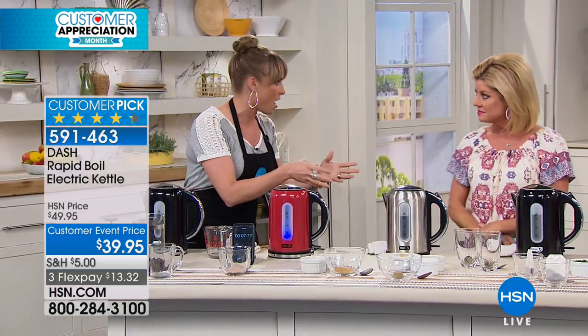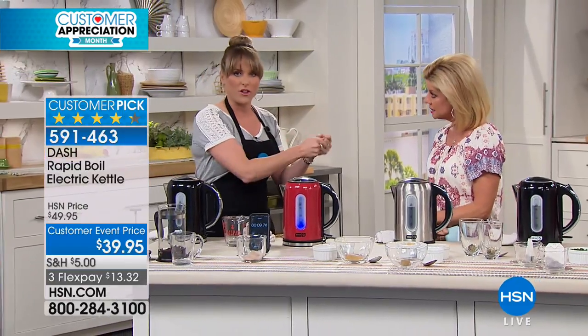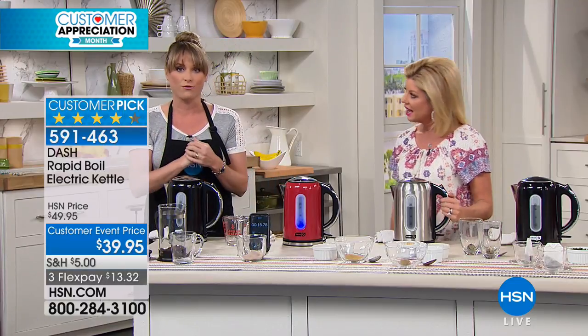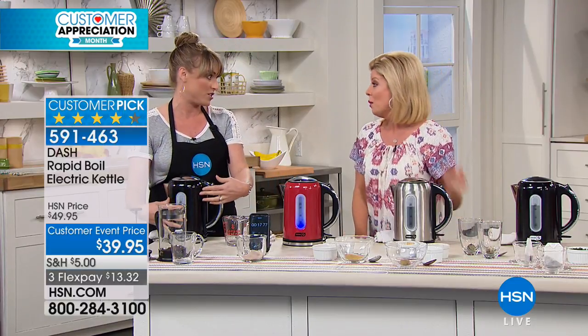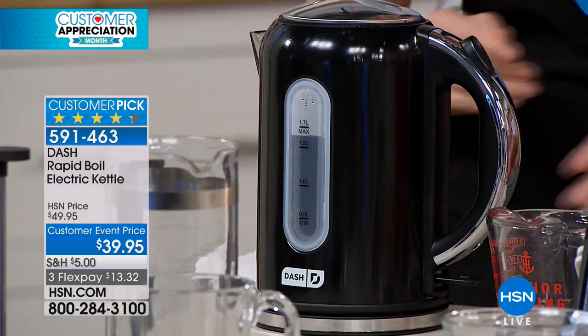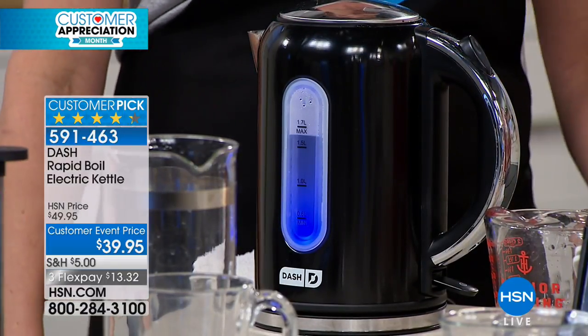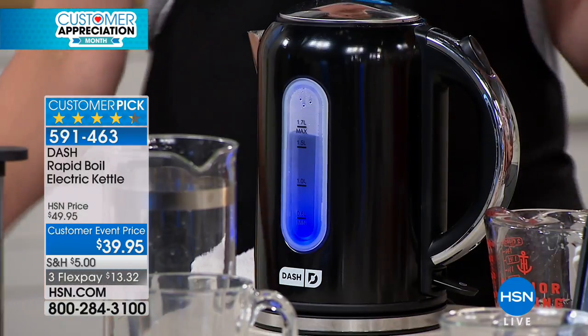Instead of going to the stovetop and filling up the pot and waiting 20 minutes for it to boil, you're talking three, four, five minutes depending on how much it's filled. Some people were saying by the time they get their tea out and put it in their glass, their water is already boiling.